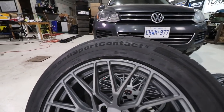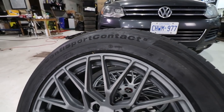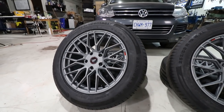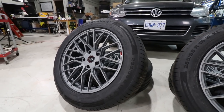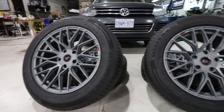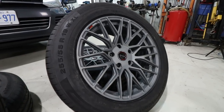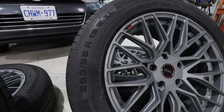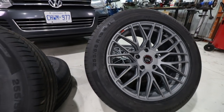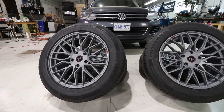For tires I went with Continental's Conti Sport Contact 5s. These are a 420 treadwear rating, so they are a summer tire. They're going to provide excellent performance in the dry and the rain, and from reviews I read they provide great low noise on the highway, which is something I'm looking for. I went with a 255/55 R19 size, which should match up well with the 275/45/20 that's on there right now.